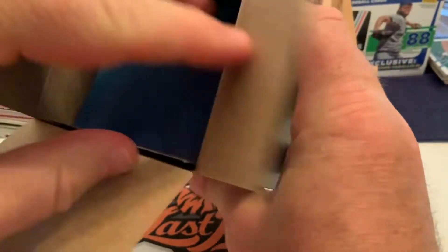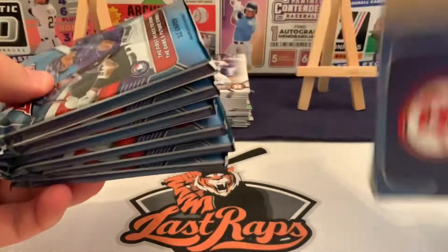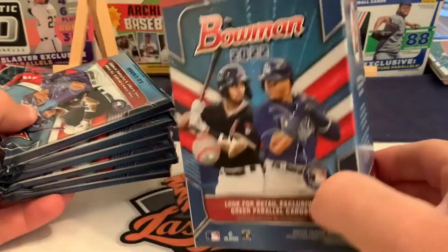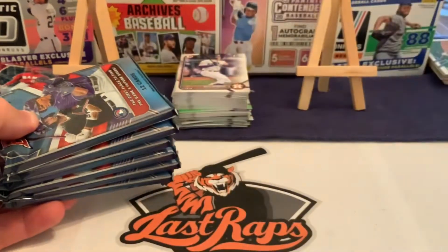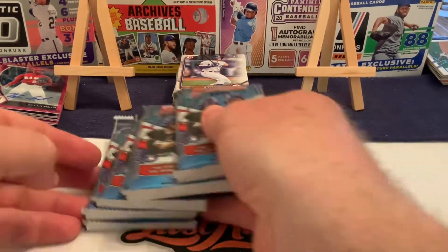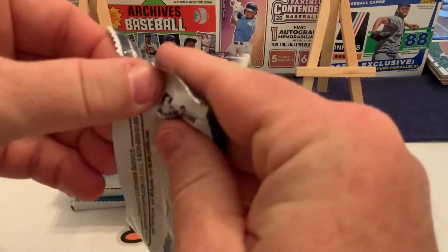We are going to break this baby up today. How many packs do you get? You get a bunch — you've got a total of 72 cards. You've got to look for the green parallels and everything else. Now it's time to get down to business. We've got six packs of 12 cards each, which gets us to our 72.